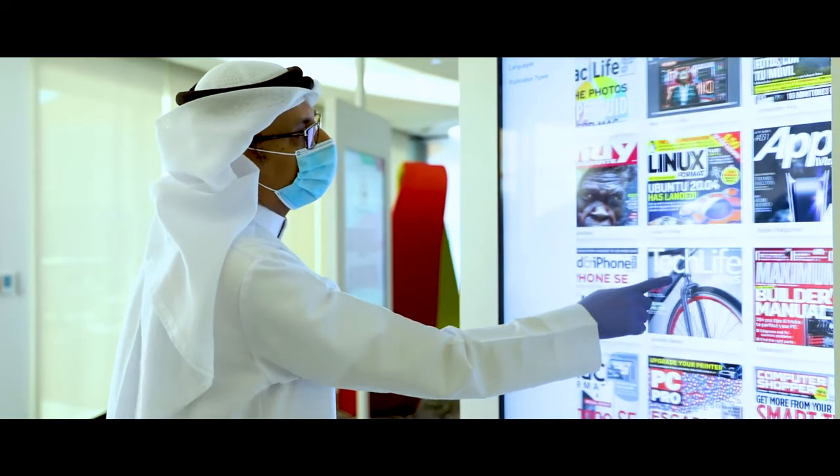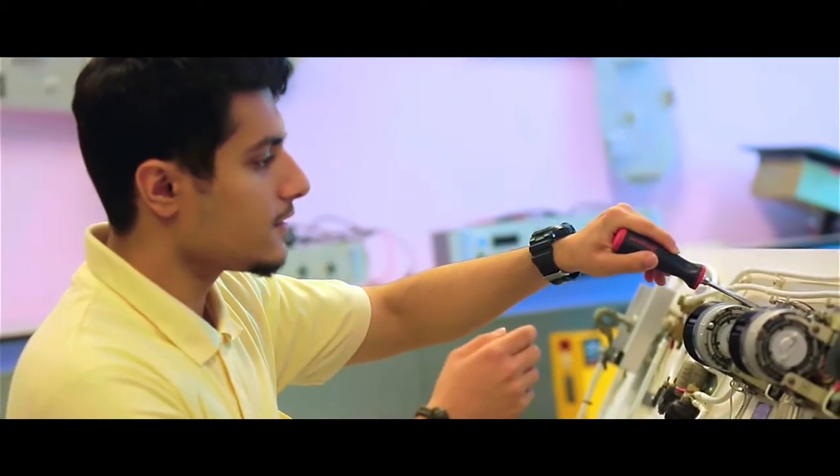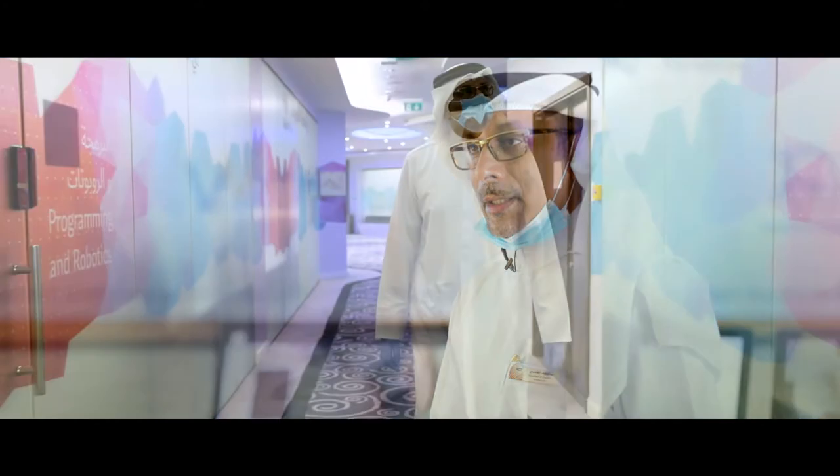We've been advocating for blended learning for quite some time. We know we are dealing with the Z generation — they are more passionate about technology, they are tech savvy. The use of technology as part of our learning system is a must; it has not been a choice.